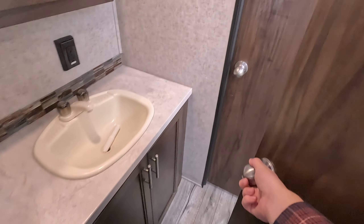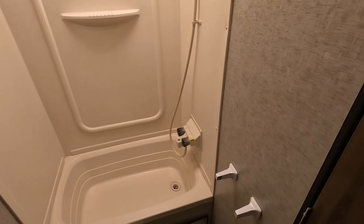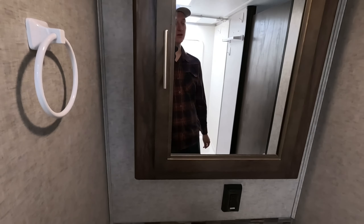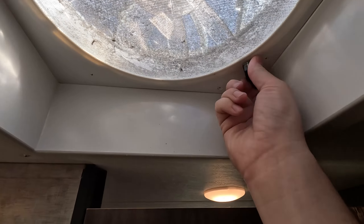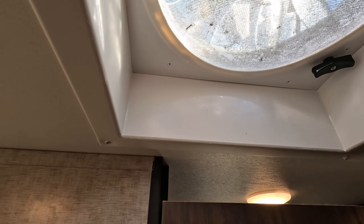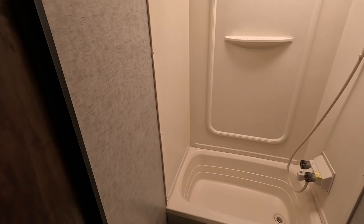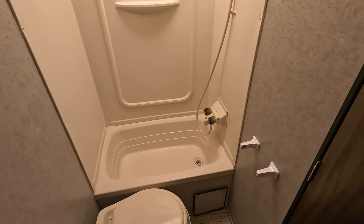Now we'll step into the bathroom. You do have a shower-tub combo with a nice skylight above it. Here's your vanity and your sink, and above you have your vent. While we're in the bathroom, this is a great opportunity to mention that this travel trailer has a 46-gallon freshwater tank, a 38-gallon graywater tank, and a 38-gallon blackwater tank.